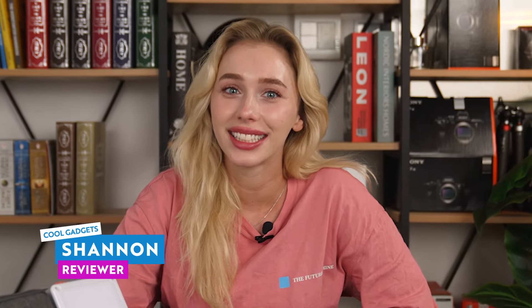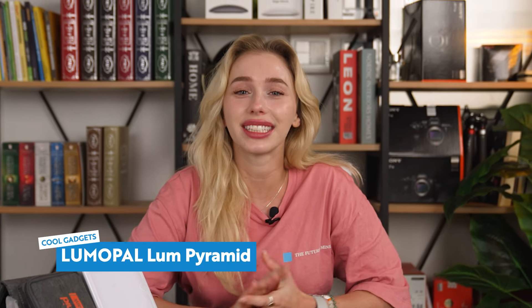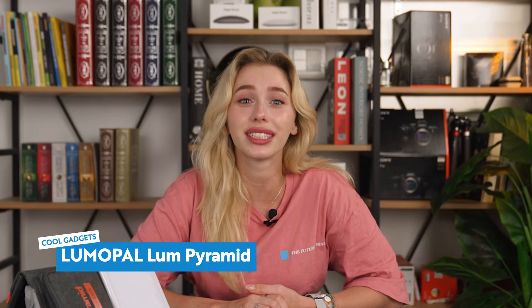Hey there adventurers, this is Shannon and welcome back to Cool Gadgets. Today we're diving deep into the world of outdoor power with Lume Pyramid, an innovative device designed to redefine the way that you experience the great outdoors.